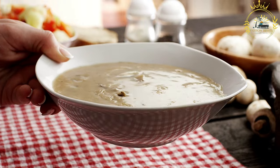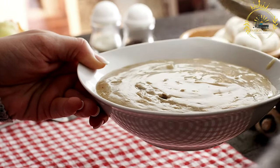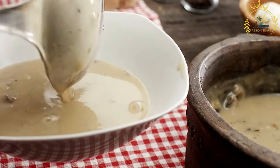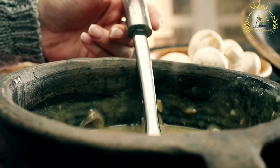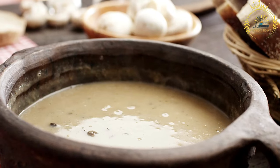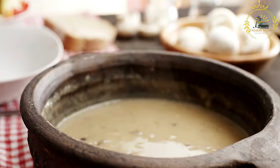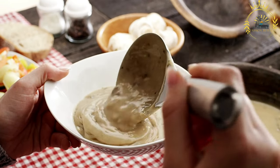After pounding or mashing, the fufu is kneaded by hand to create a soft and stretchy texture, removing any lumps and ensuring uniformity. It is typically shaped into small balls or rounded portions and served alongside soups, stews, or sauces, meant to be torn into small pieces and dipped into the accompanying dish. In urban areas, pre-packaged fufu flour or instant fufu mixes are also available, offering a similar texture and taste with less preparation effort.